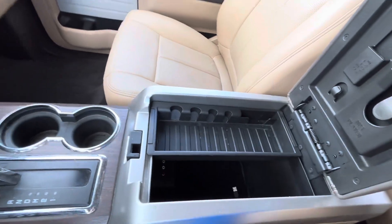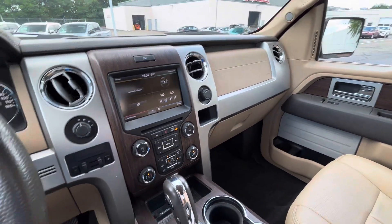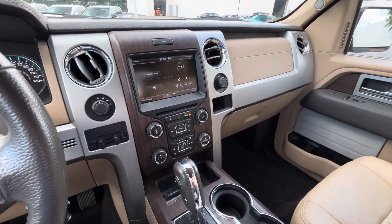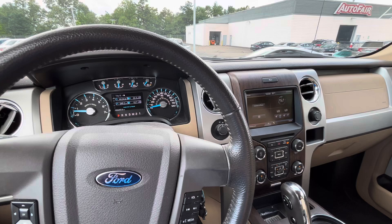Thanks so much for watching. I hope you enjoyed this video. If you have any questions about the Ford F-150, please feel free to give me a call at 603-338-8420. Thanks again, have a good one.